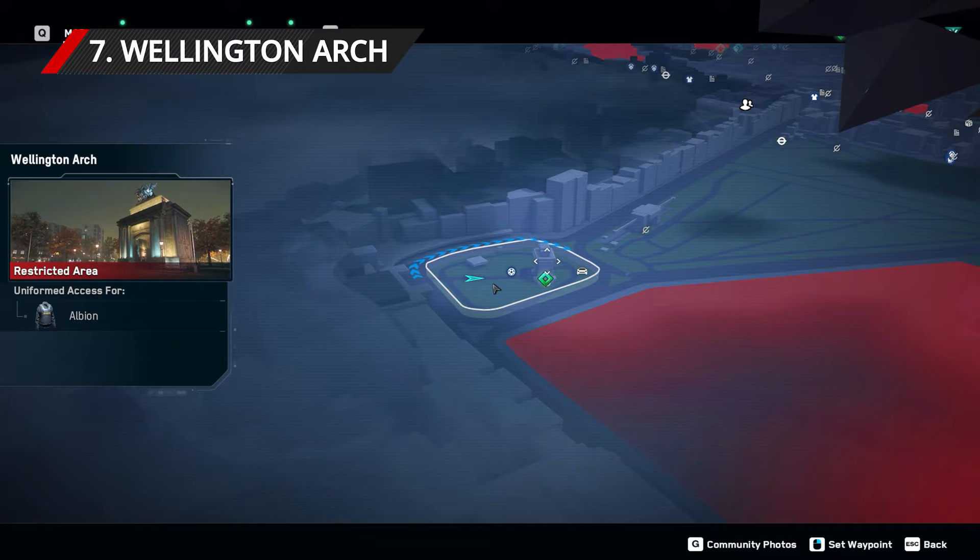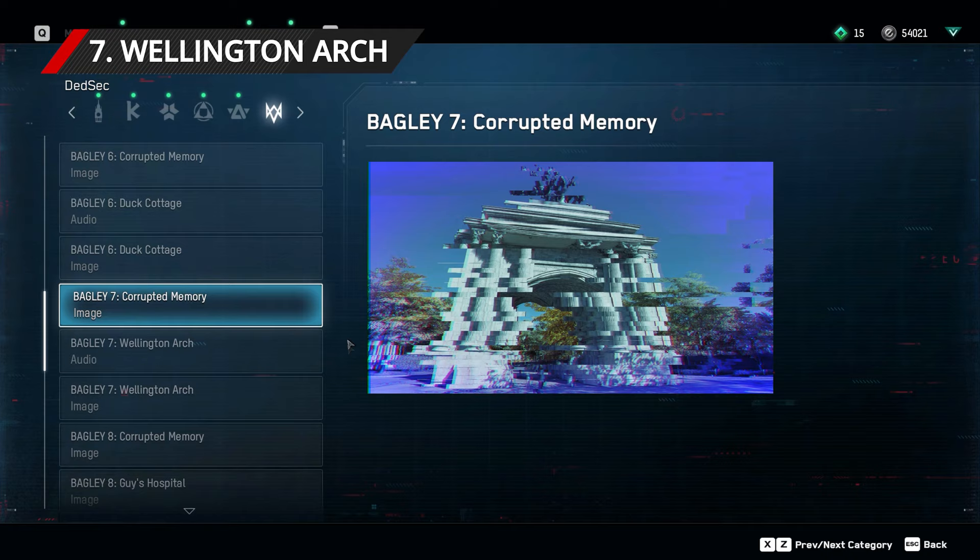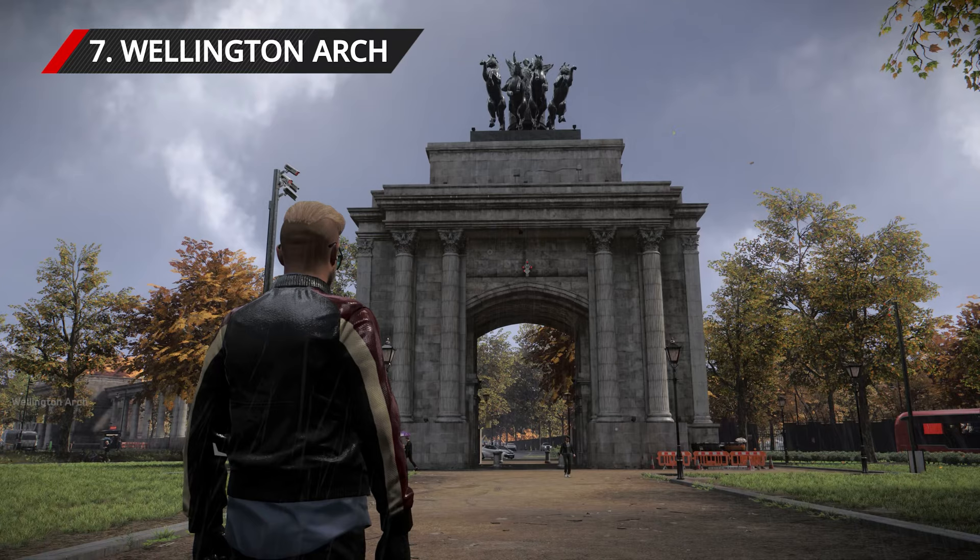This is Wellington Arch, far outside the city of London. Find Buckingham Palace in the city of Westminster, and look directly west from there. Heading in that direction, you will be in the far western area of London, home of the Wellington Arch. Take a picture from the north-eastern side.